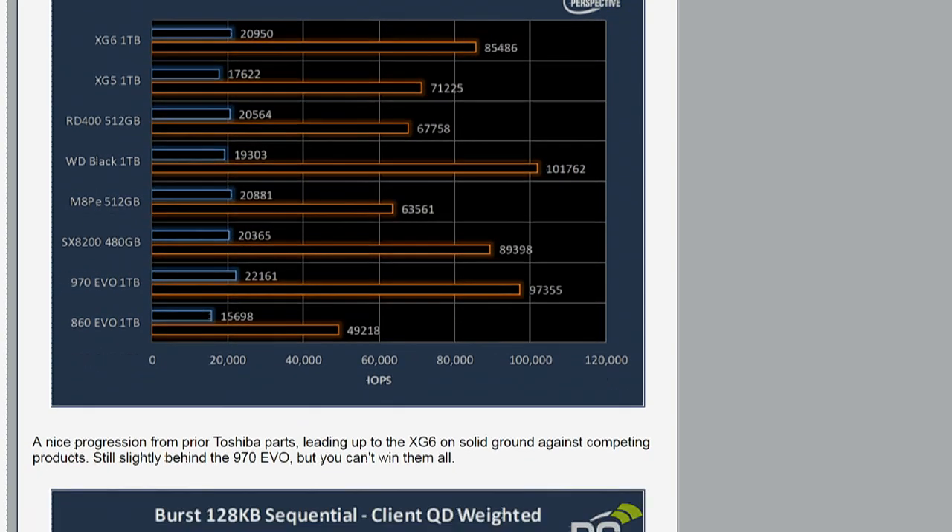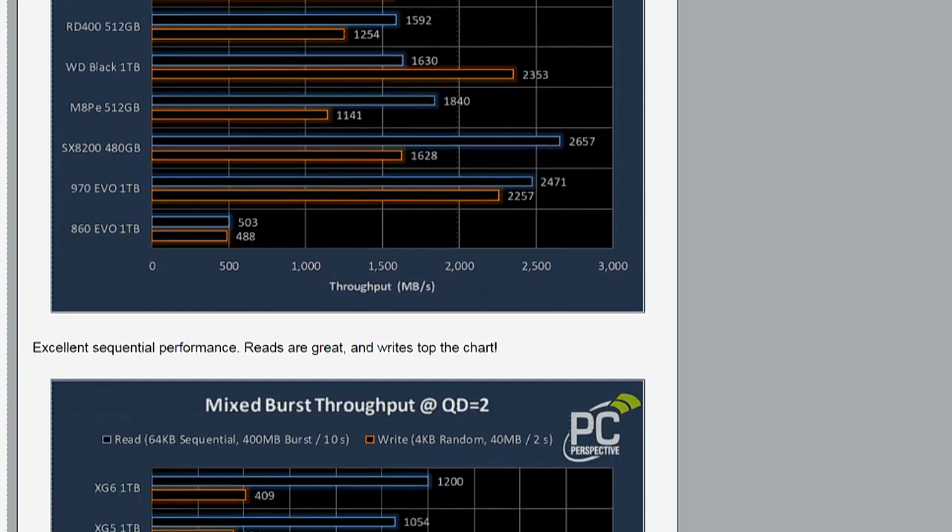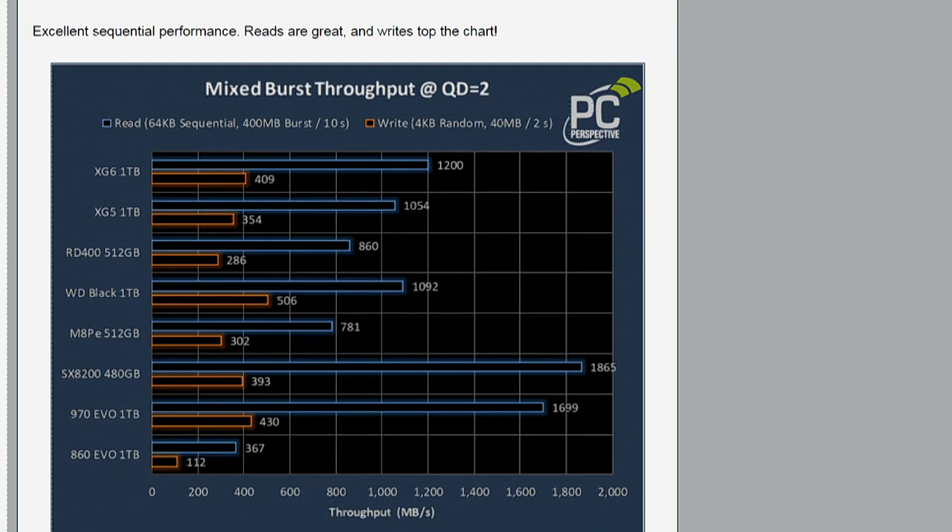If you scroll down a couple of charts to the mixed test, you can see the progression in the top three entries: the RD400, which was also a Toshiba product — OCZ got acquired by Toshiba, so they're all under the Toshiba brand now — then XG5, then XG6. It's almost a linear progression. Every time they've gone to the next generation, they've taken another step forward in performance.